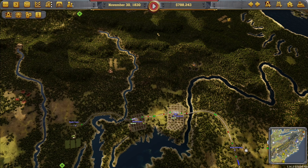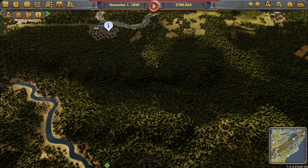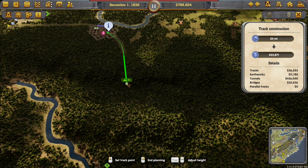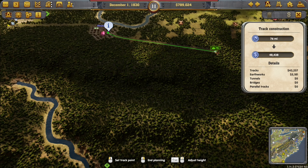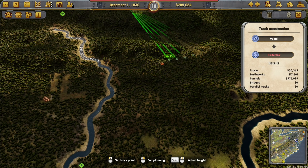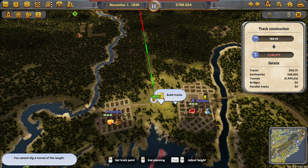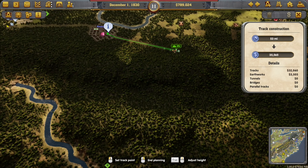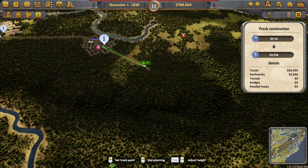Let's just have a look. If we come through the mountain straight away, look - it costs loads of money. If we come this way through the mountains it's half a million. Around the mountain it's 50,000. So we're going to have to go around because if we were going to come straight, it's 2 million - we can't afford that. So we've got to come this way.